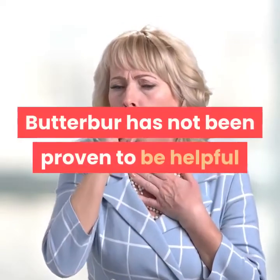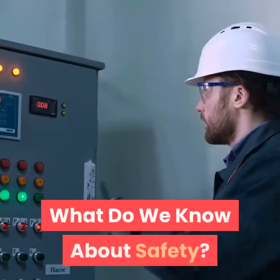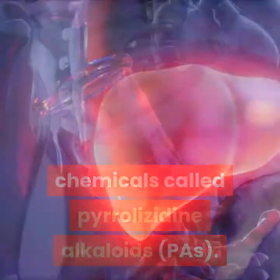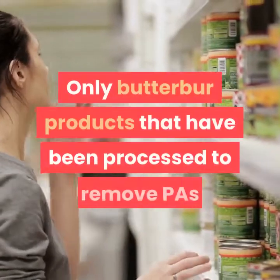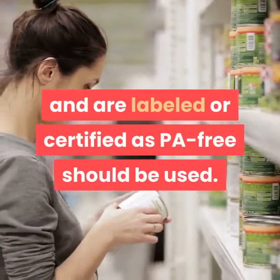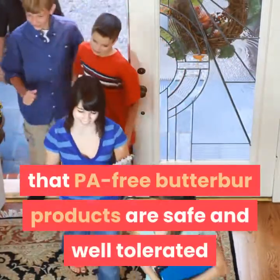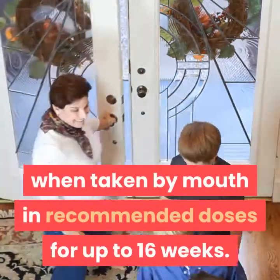Butterbur has not been proven to be helpful for allergic skin reactions or asthma. What do we know about safety? The raw, unprocessed Butterbur plant contains chemicals called pyrrolizidine alkaloids (PA). PA can cause liver damage and can result in serious illness. Only Butterbur products that have been processed to remove PA and are labeled or certified as PA-free should be used. Several studies, including a few studies of children and adolescents, have reported that PA-free Butterbur products are safe and well-tolerated when taken by mouth in recommended doses for up to 16 weeks.